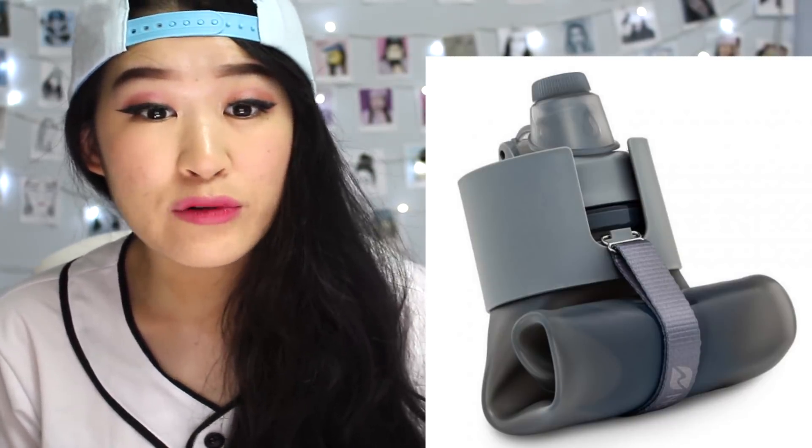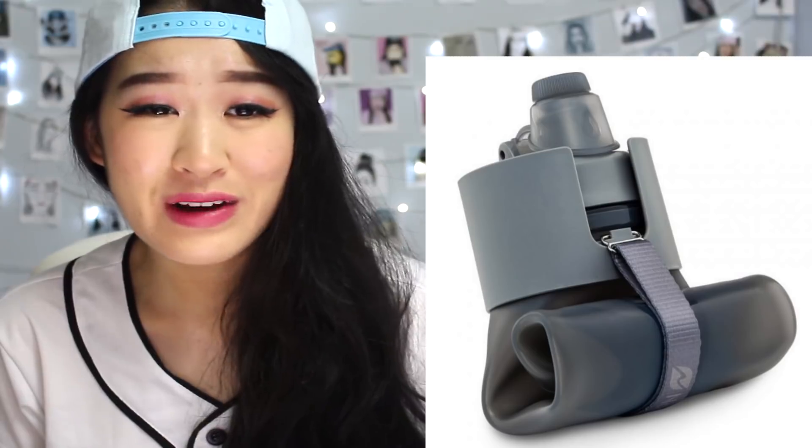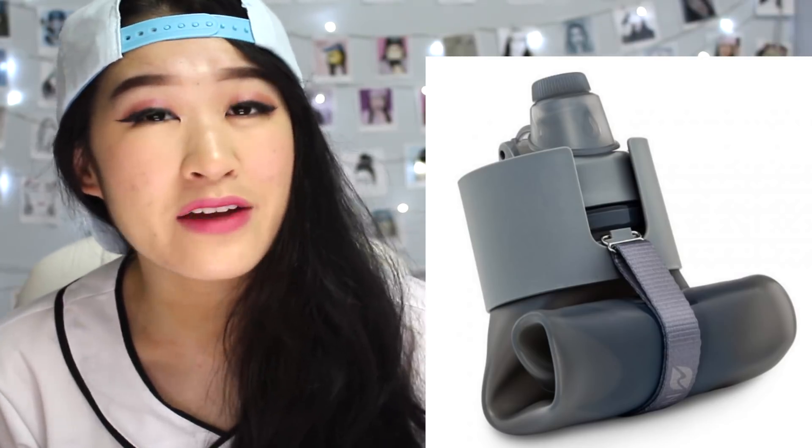That's honestly so cool. This collapsible water bottle that's perfect for trips — this water bottle folds! Dang, convenient. This is honestly pretty cool. I feel like I just want all of these. I don't need them, but I want them.